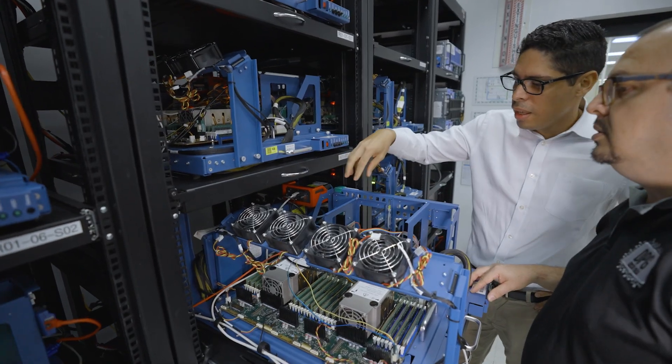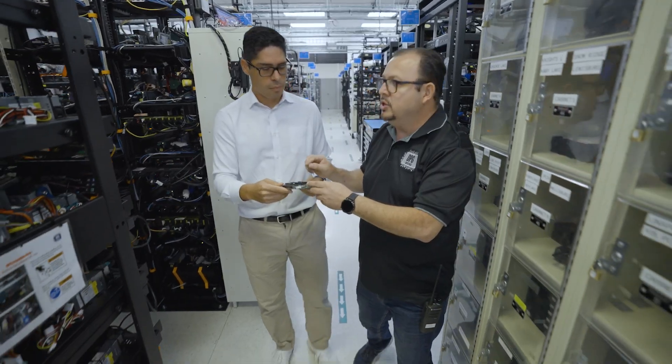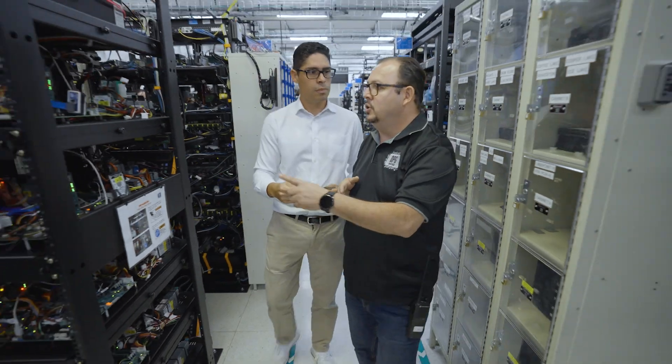Engineers in the data center and AI lab maintain more than 700 platforms for software engineering validation. It feels great to know that we're part of these great products such as Emerald Rapids, Granite Rapids, and Sierra Forest — basically because of the amount of hours that our engineers, technicians, planners, and overall all of the team has invested.